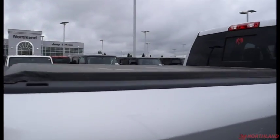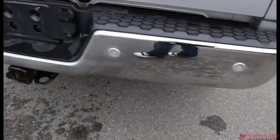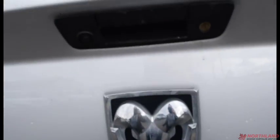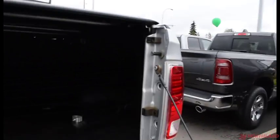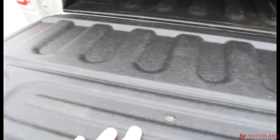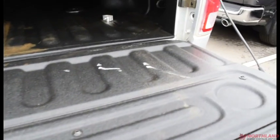You do have a cover on the box. There is a chrome bumper back here with your parking sensors and your backup camera. Opening it up — looks great back here, and you have the spray-in box liner so nothing will be getting scratched up back here.